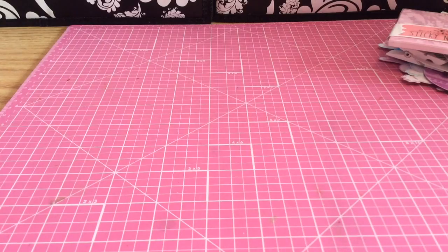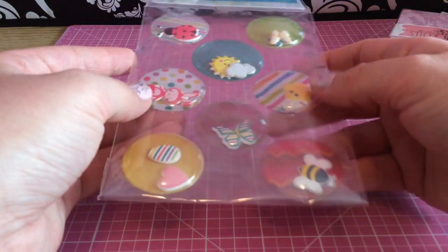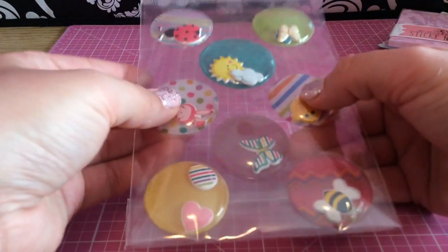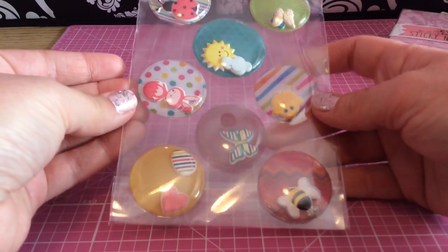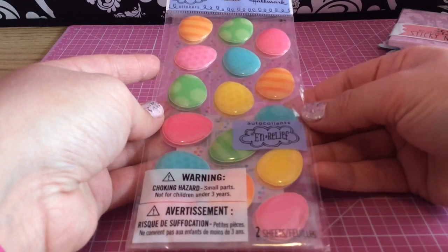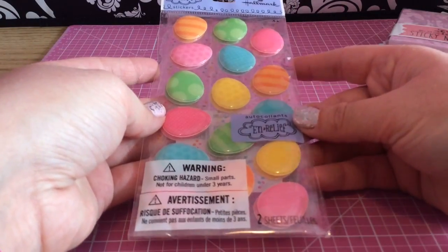And then the next thing I see are these super cute stickers and they're Easter-y but look, you can shake them. And the cute Easter and spring little guys inside move. And they're like puffy. They're so so cute. I love those. I've never seen anything like these before. And then I see these super cute little Easter eggs. They're puffy too and I love the bright colors. I'm totally going to hoard these.